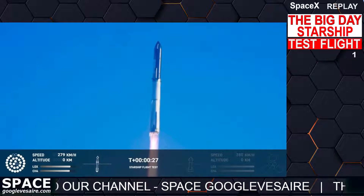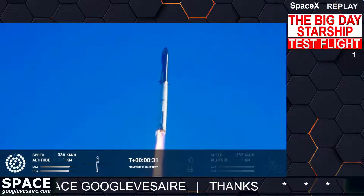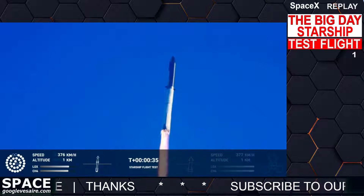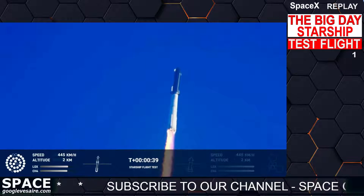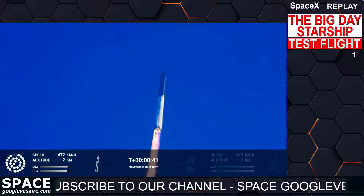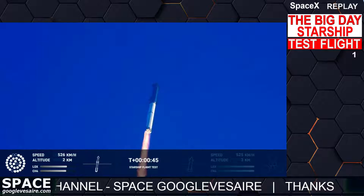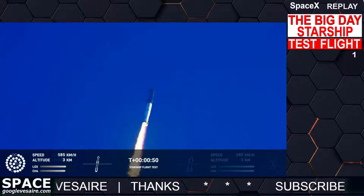Booster chamber pressure is nominal. Two minutes 43 seconds into the test flight of the inaugural Starship vehicle — tower clear. Propulsion reports first stage engines nominal. What a sight from the ground cameras at Starbase. We're flying at twice the thrust of the Saturn V, heading to space.